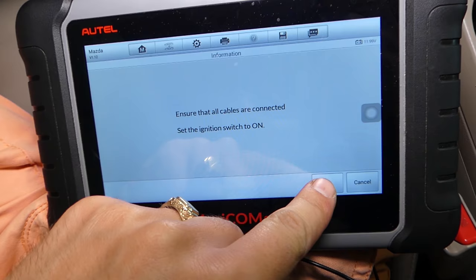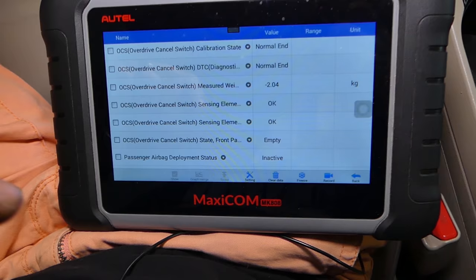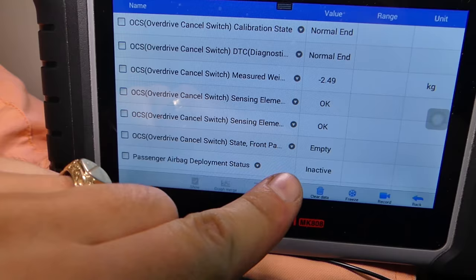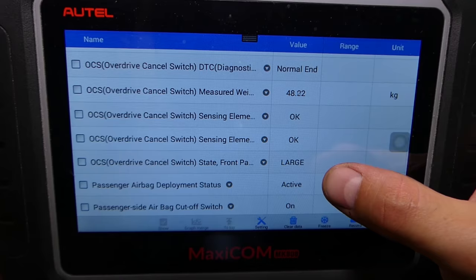We already replaced ours. Now I'm going to reconnect here since it was off for a long time. Scrolling down in live data, you can see the system is actually working now. I'm going to get a person to come sit on the seat to see if the reading changes. You can see it now says negative two kilograms and 'empty' for the sensor — so let's have someone sit down and see what happens.